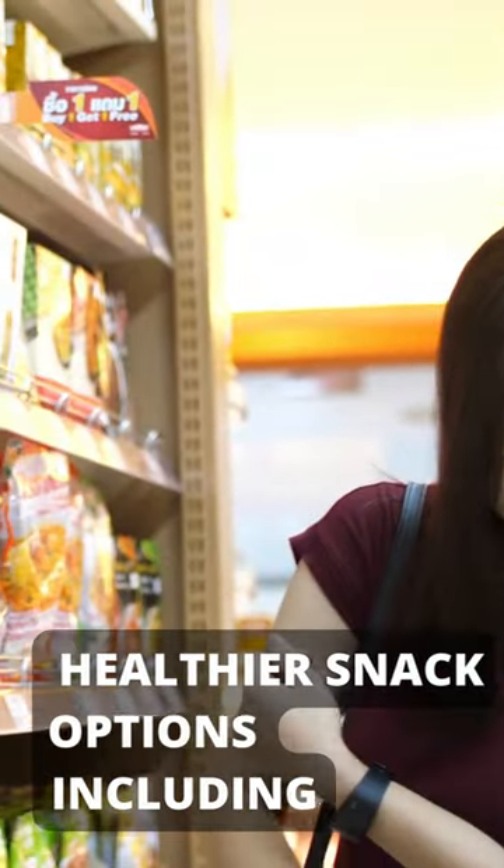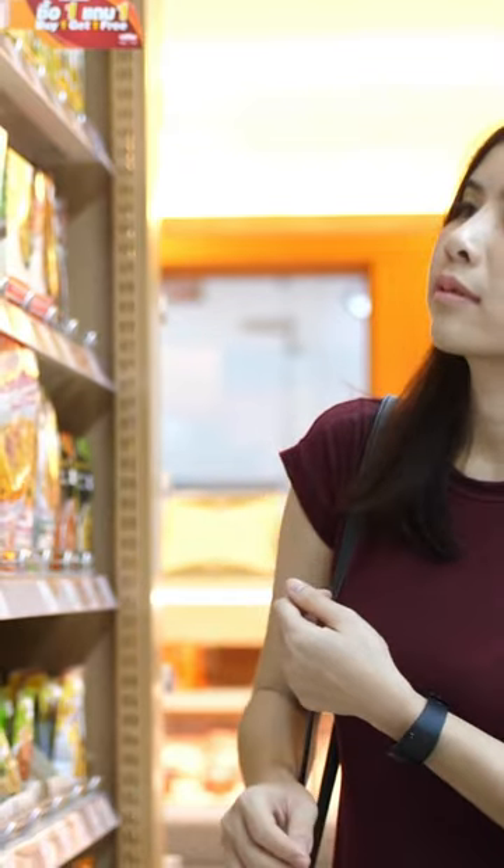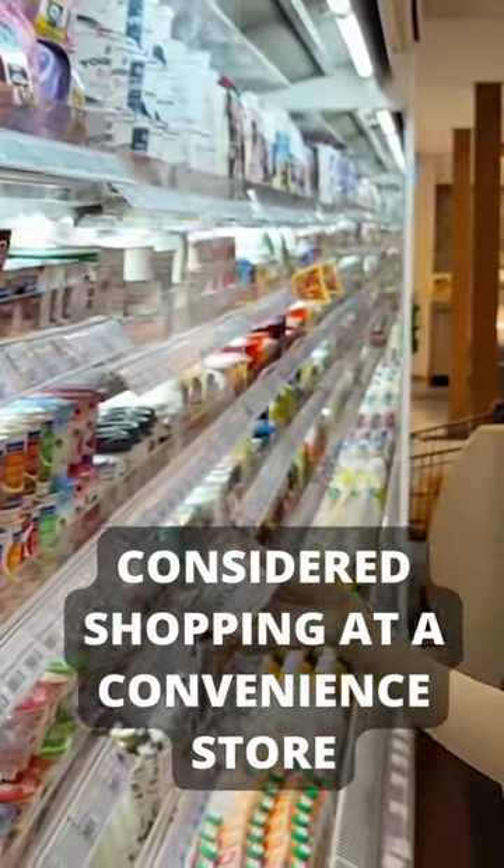Add healthier snack options including fresh fruit and nuts. This can also help to attract new customers who may not have previously considered shopping at a convenience store.